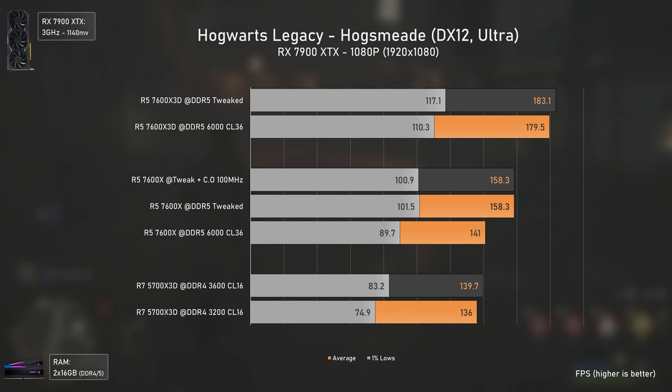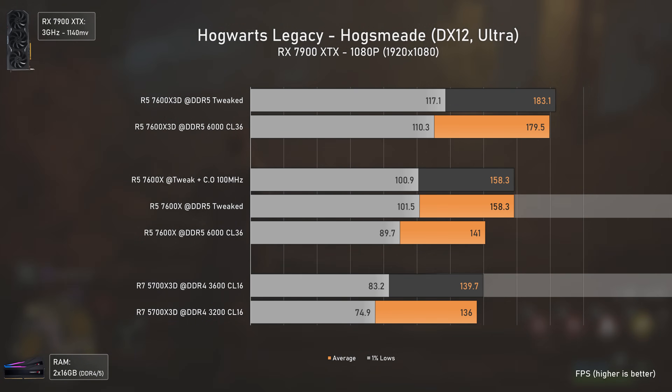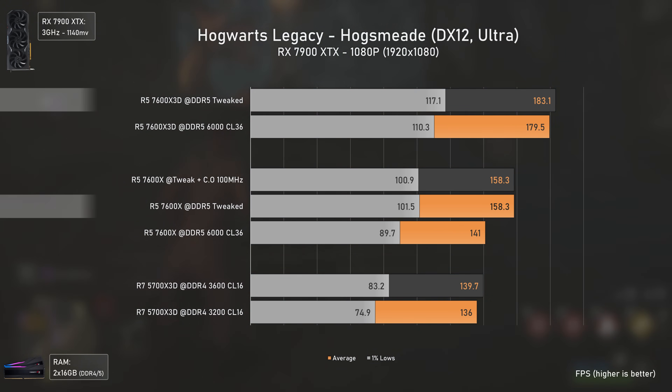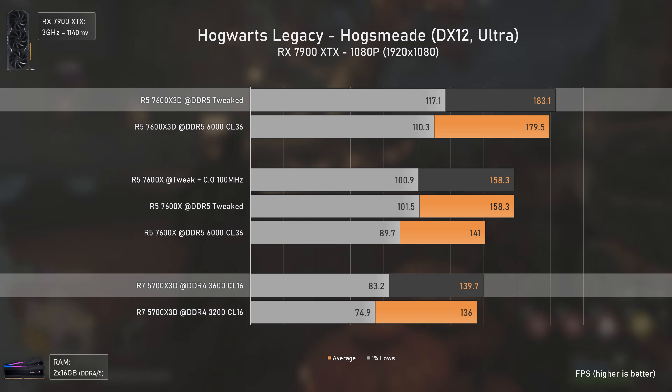Hogwarts Legacy puts us back on track — the 7600X outmatches the 5700X 3D by 13%, the 7600X 3D is 16% faster than the 7600X, and 31% faster than the 5700X 3D.